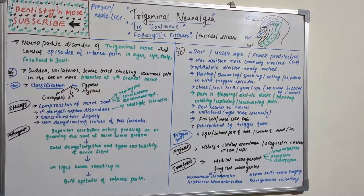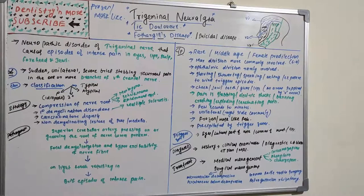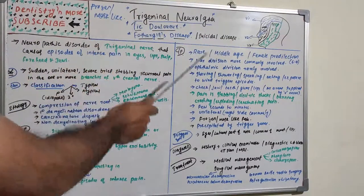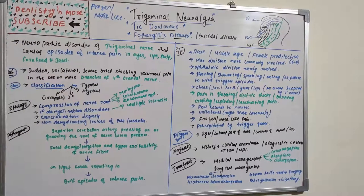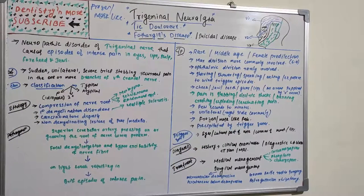Trigeminal neuralgia is a very complicated disease known as the suicidal disease. The name itself — trigeminal, meaning the three branches (V1, V2, V3) of the fifth cranial nerve — gives many clues. Key takeaways: it is called the suicidal disease, it has specific trigger points, it presents with a frozen or mask-like face, and causes severe, brief, stabbing, recurrent pain triggered by routine activities like shaving, showering, or speaking.